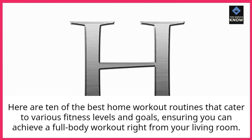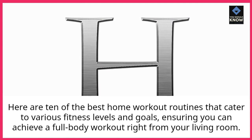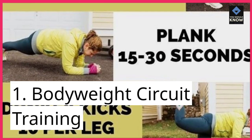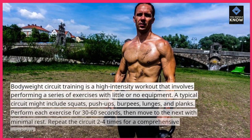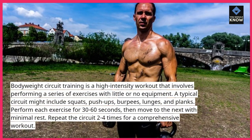Here are 10 of the best home workout routines that cater to various fitness levels and goals, ensuring you can achieve a full body workout right from your living room. 1. Bodyweight Circuit Training: Bodyweight circuit training is a high-intensity workout that involves performing a series of exercises with little or no equipment.